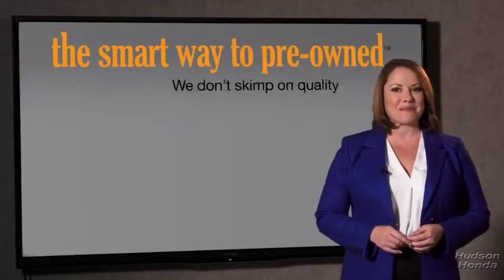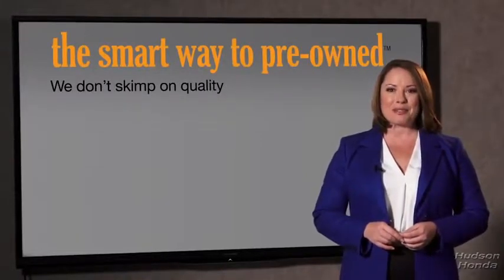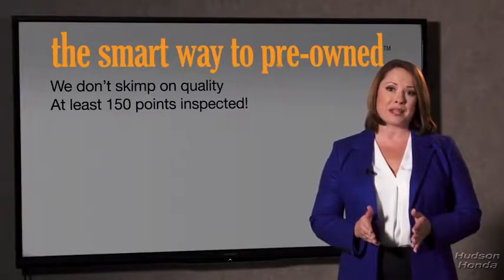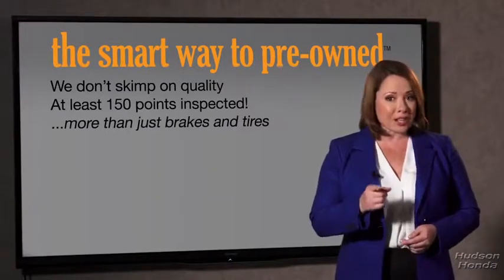Zach, tell me — what do you like the most about the smart way to buy a pre-owned vehicle? Well, I had no idea a dealer could sell a car that barely passes state inspection as adequate. They only check two things — the tires and brakes are just adequate, not even good. Why take chances? Your life and those of your loved ones should be more important than that. That's why we don't skimp on quality. All of our pre-owned vehicles go through at least a rigorous 150-point inspection, checking more than just brakes and tires.